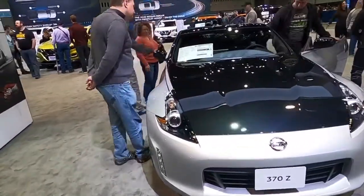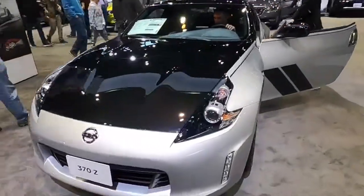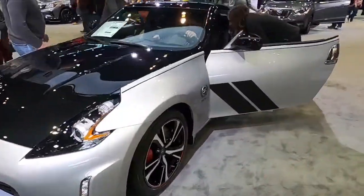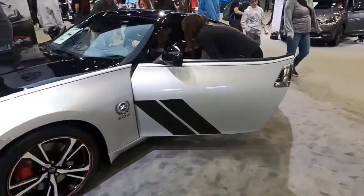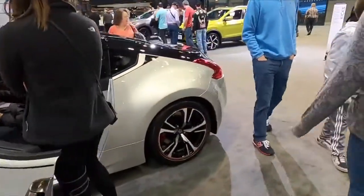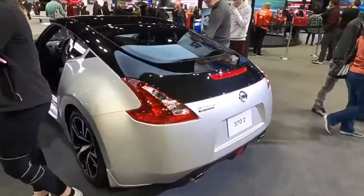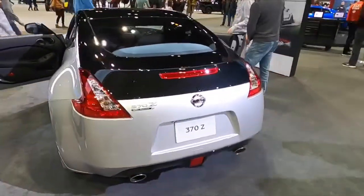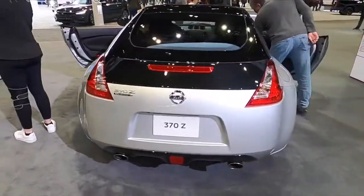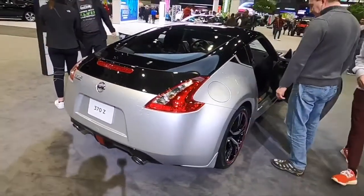370Zs — another 50th anniversary edition. It's supposed to be the 50th anniversary of the Z. It's a little two-seater — it's just like a one and done.